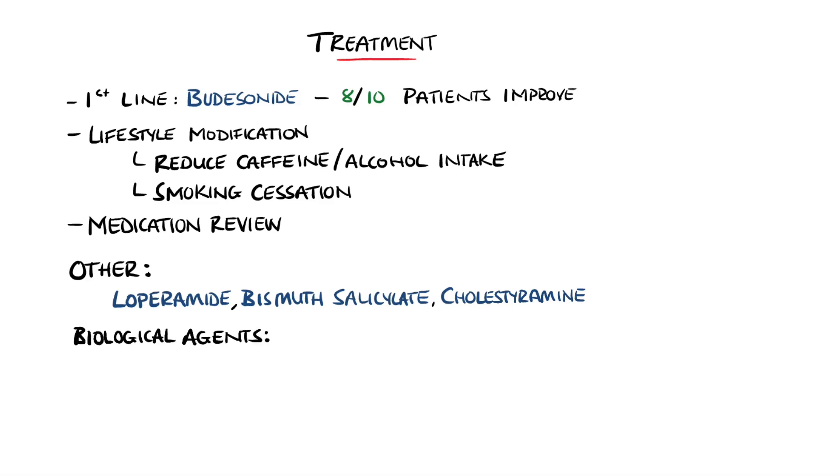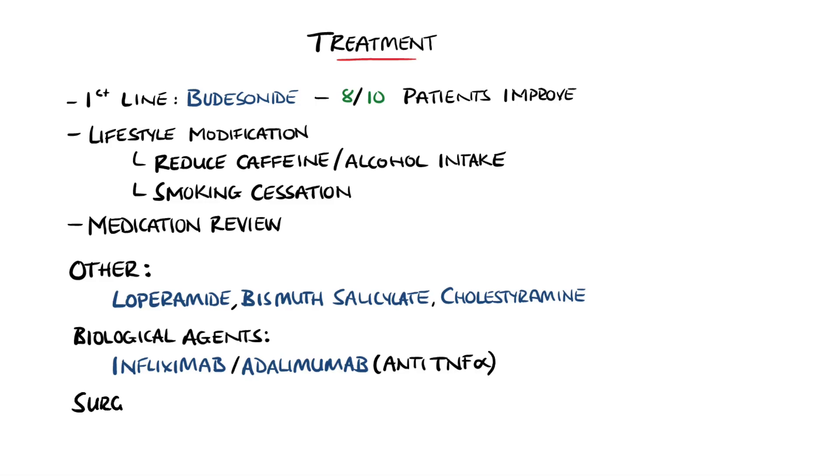In treatment-resistant forms, biological agents such as infliximab or adalimumab may be tried, which are anti-TNF-alpha monoclonal antibodies, and in some cases immunosuppressants such as azathioprine or mercaptopurine. Overall, surgery is rarely needed as medical therapy is usually effective, but when it is necessary, ileostomy or subtotal colectomy are options.